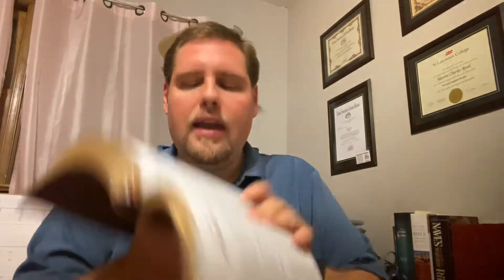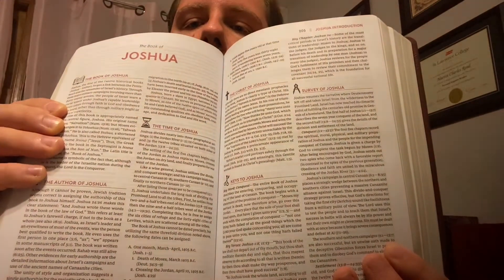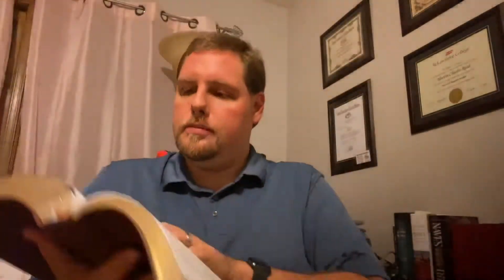We're going to look — just random flipping — we have the introduction to Joshua, and again the outline of things that happen within that book. Let's go in between the Testaments, because I've heard that there are some really good resources in between Malachi and Matthew. Let's have a look and see what's here.